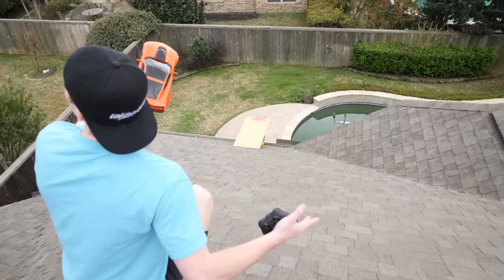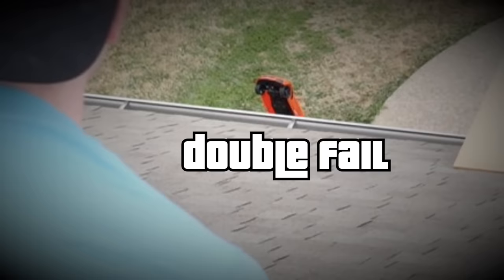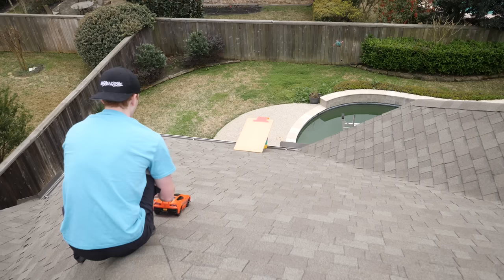Looks like my magic rain song worked — it's literally been six minutes and it stopped raining. We're good, let's try it again. Here we go: three, two, one. It was like bouncing, but at least you didn't fall off the roof.